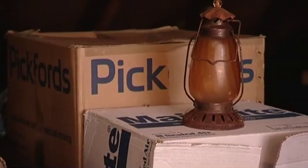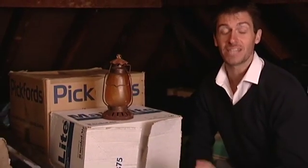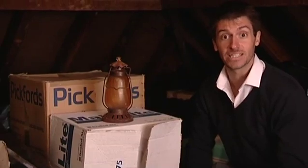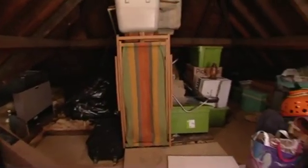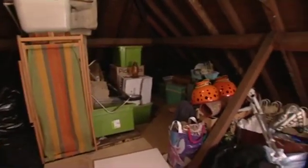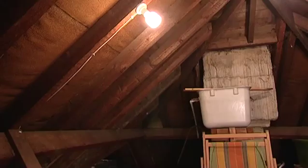Finally, let's look at lofts that are used for storage. It may require slightly more work, but it's definitely still doable to fully insulate your loft and use it for storage. If a loft that needs insulation is already used for storage, it will need to be emptied before insulation can be laid. There are then two basic methods to insulate your loft so that it can be used for storage.